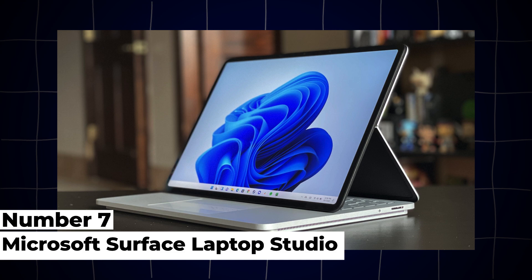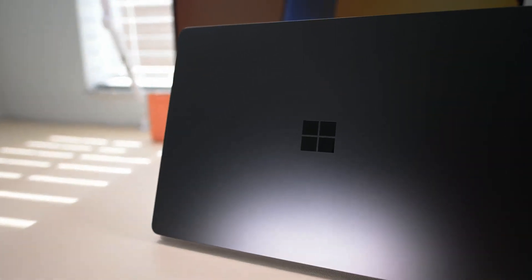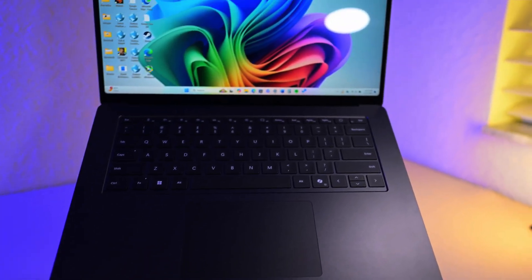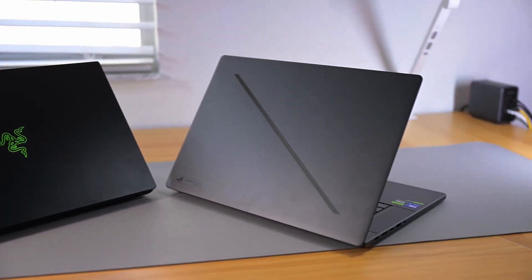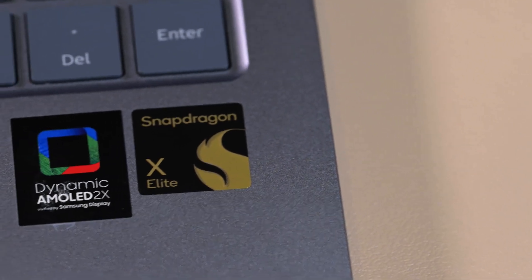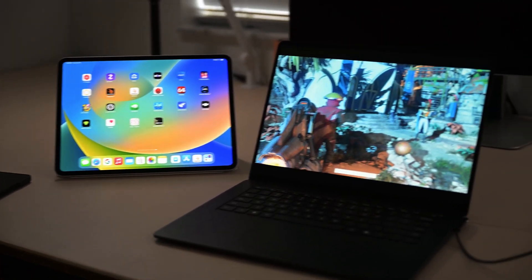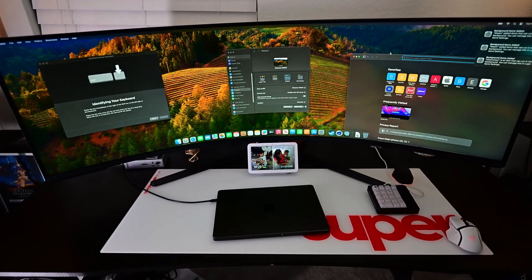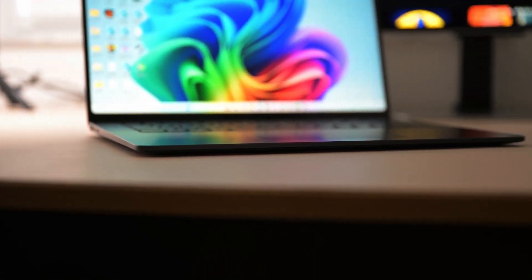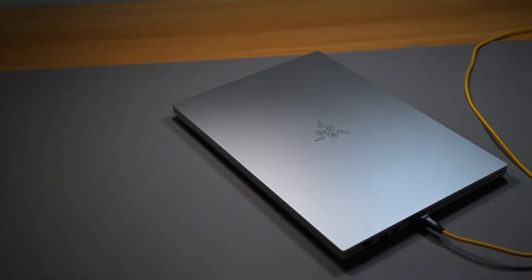7. Microsoft Surface Laptop Studio. The Microsoft Surface Laptop Studio combines performance with versatility, making it an excellent choice for engineering students who require mobility and productivity. Featuring Intel's 12th Gen Core i7 and i9 processors and NVIDIA GeForce RTX 3050 Ti or 3060 graphics, this laptop offers reliable performance for CAD software, programming, and multimedia tasks. It supports up to 32GB of DDR4 RAM and PCIe SSD storage options for fast data access. The 14.4-inch PixelSense Flow display with a high refresh rate and touch support delivers vibrant visuals and smooth interaction, enhancing productivity and creativity.